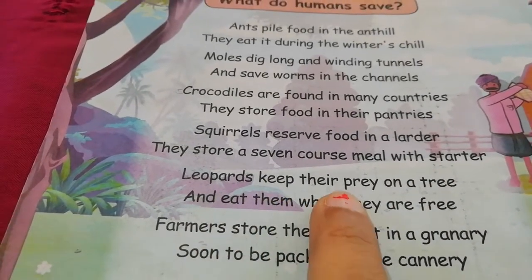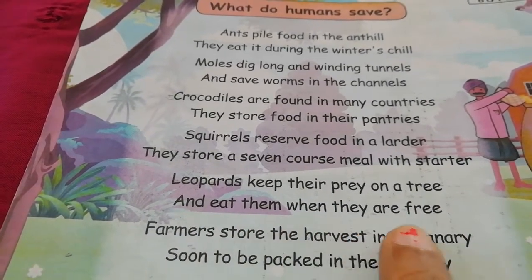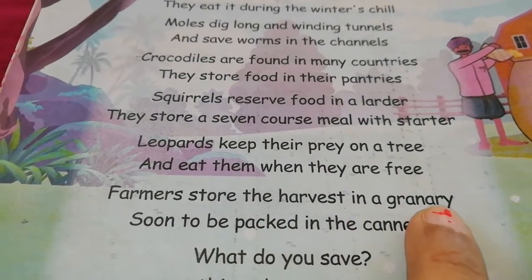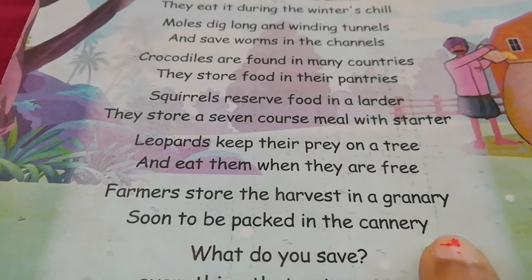Leopards keep their prey on a tree and eat them when they are free. Farmers store the harvest in a granary, soon to be packed in the cannery.